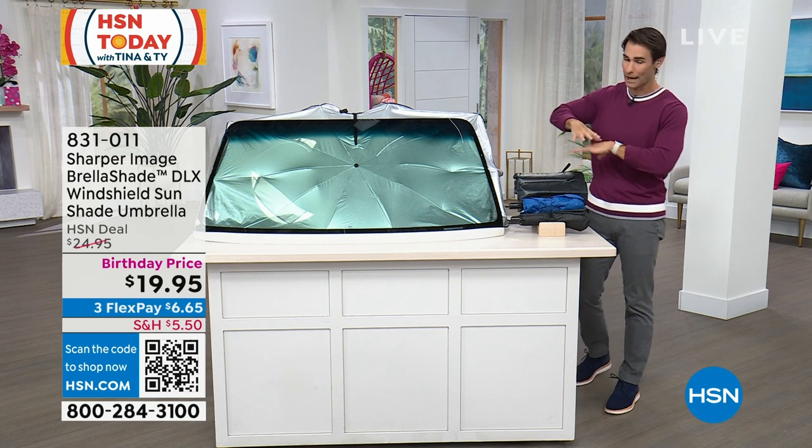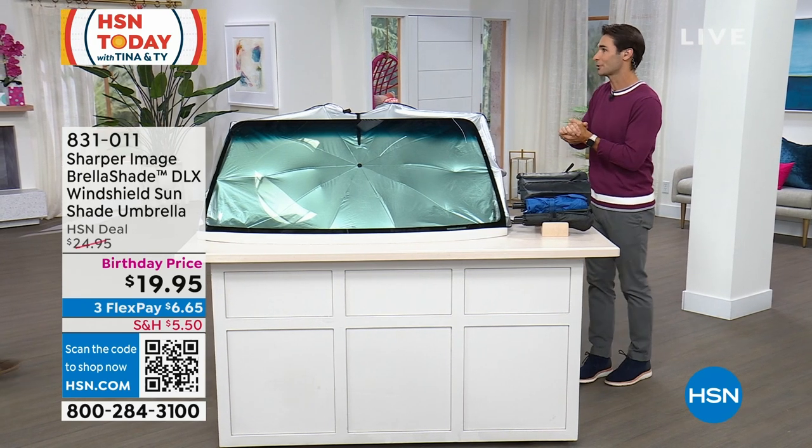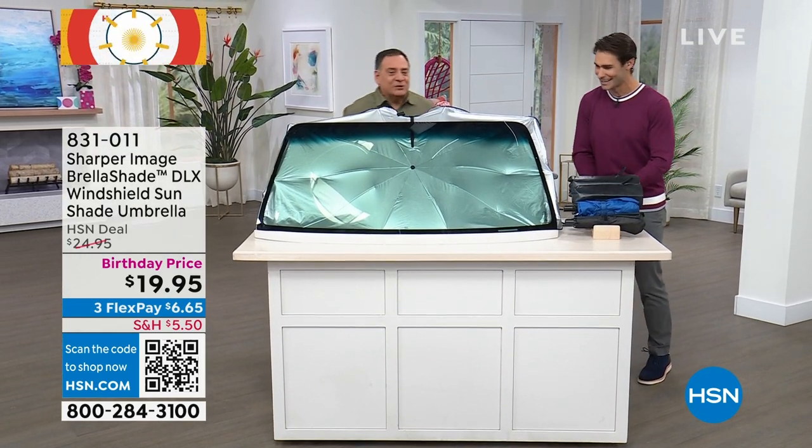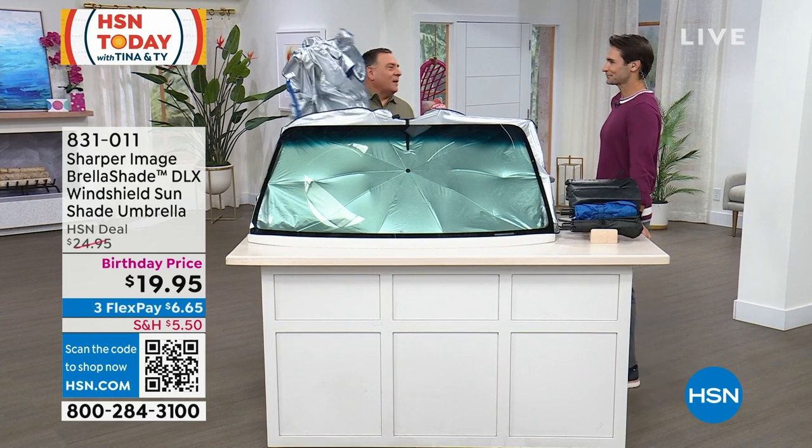To tell us how this works and why we all love this so much, our friend Luke Caputo is joining us here. Hey, good morning, Ty. Thanks for joining us here in the morning, my friend. It's a pleasure, and I love that we're here talking about the Brella Shade.